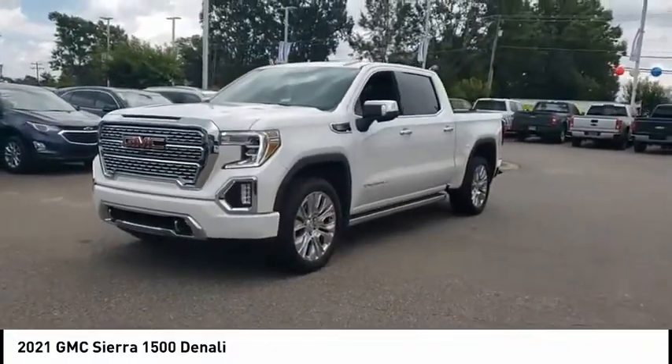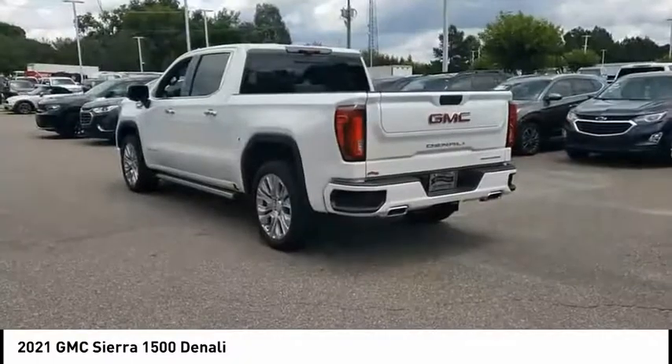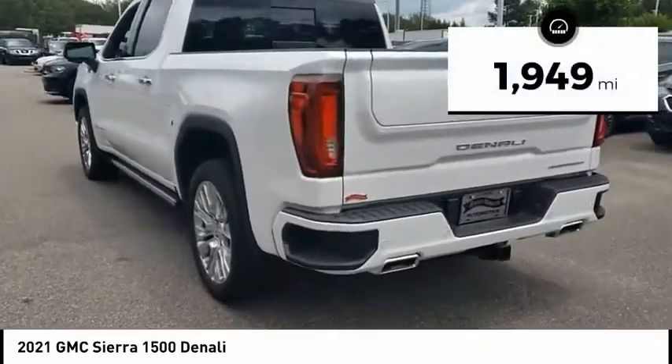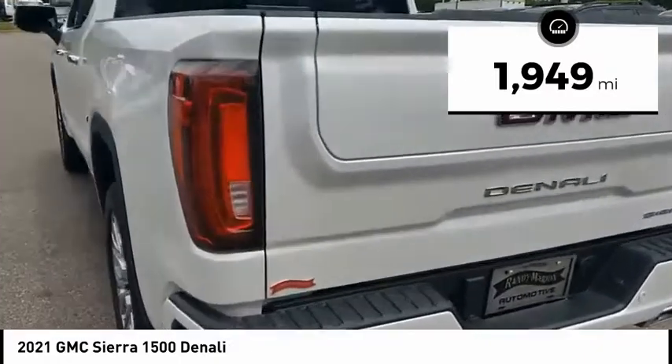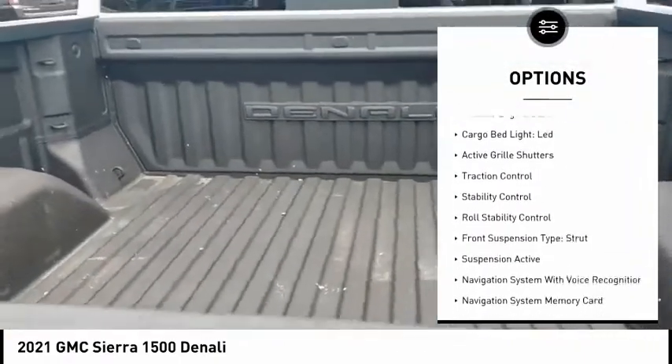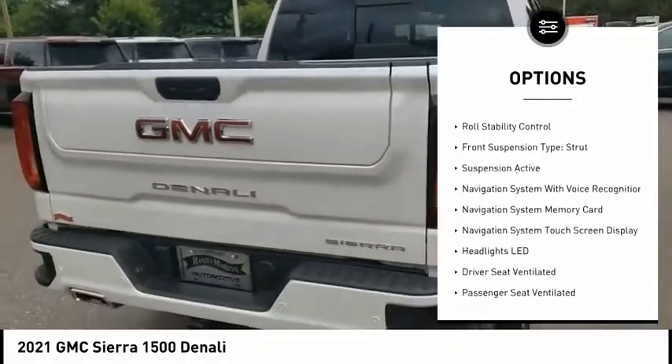Power and advanced technology can both be found in this fantastic truck. This vehicle has less than two thousand miles. Here are some of this vehicle's great options: power windows with safety reverse, hill descent control, tailgate step, remote engine start.